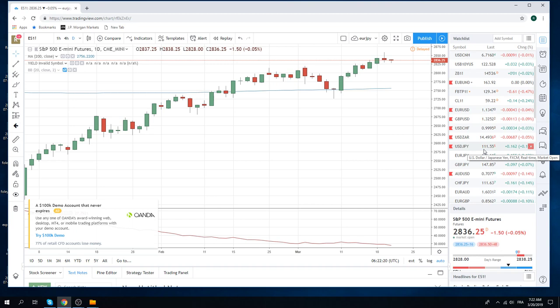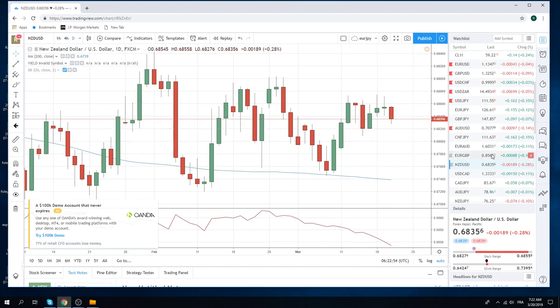Let's take a quick sneak peek at the calendar. We do have CPI in the UK, which no one cares about — normally we would, but with Brexit no one cares about the numbers out of the UK. Then we basically have nothing: oil inventories, and then the FOMC statement, economic projections, and the press conference. After all of that, we do have Kiwi GDP, but Kiwi's middle of nowhere.